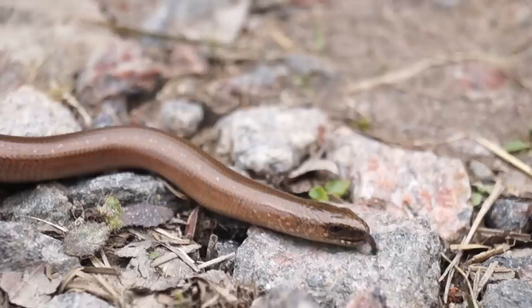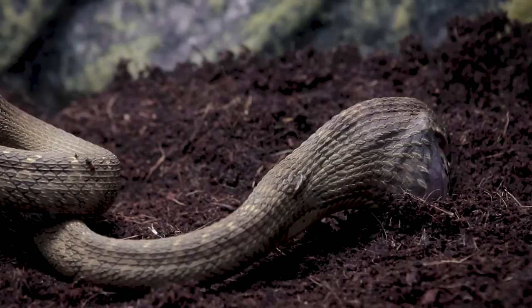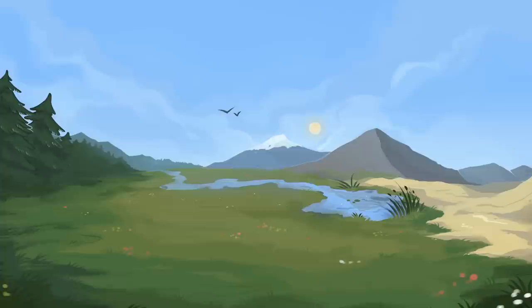Reptiles are so different from us that they boggle our minds with their look very often. Sometimes they scare us. Sometimes they take our breath away with their beauty. But there are some of them that impress us greatly with their unusual appearance. Now, I'll show you 10 weirdest reptiles on the planet.